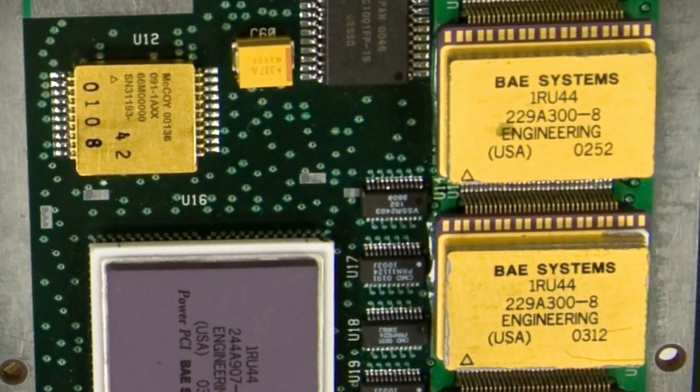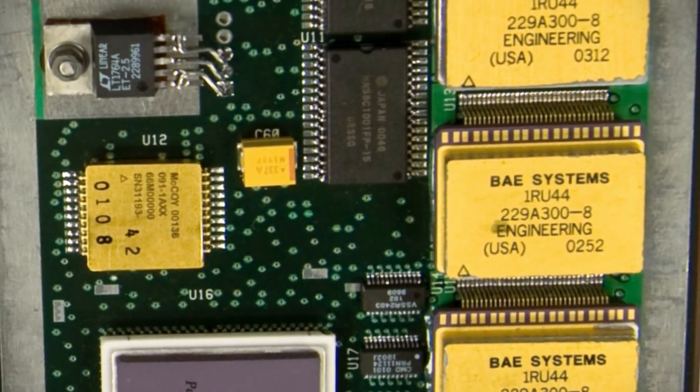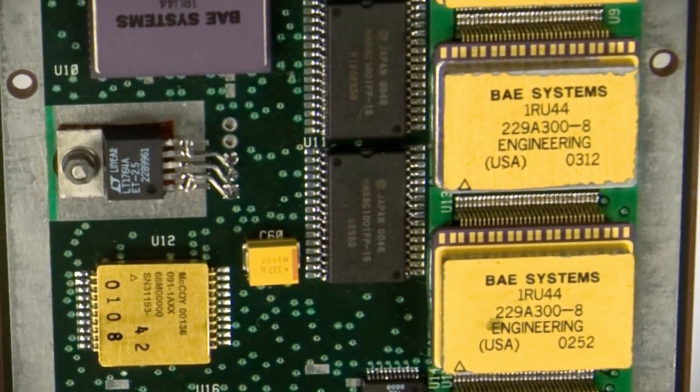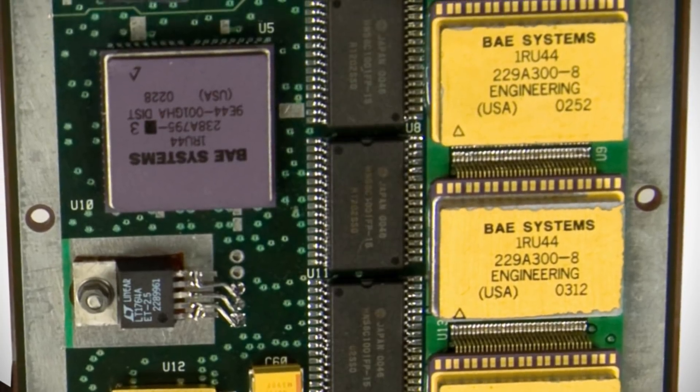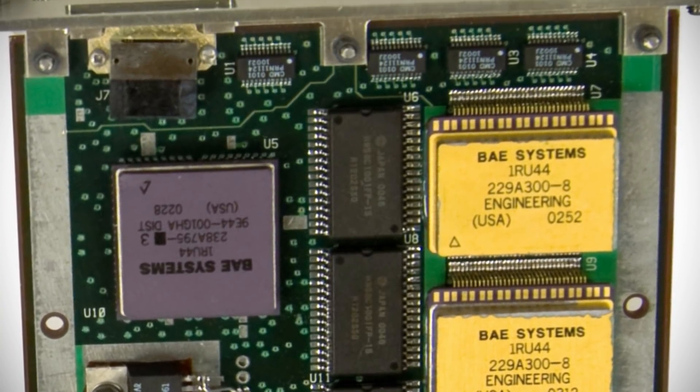While the RAD 750 CPU was extremely robust for space use, the motherboard as a whole was less hardened. It could only tolerate temperature ranges between negative 55 degrees Celsius and 70 degrees Celsius, and radiation exposures of about 100,000 RADs. The weaker motherboard components would eventually prove to be a source of trouble for Curiosity.